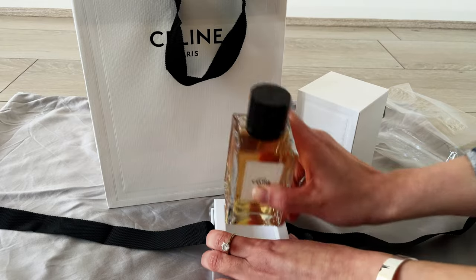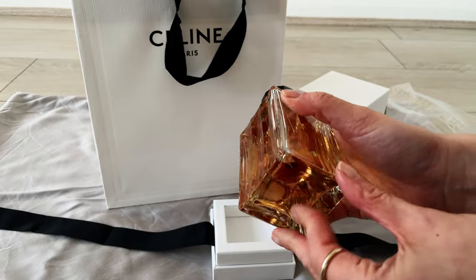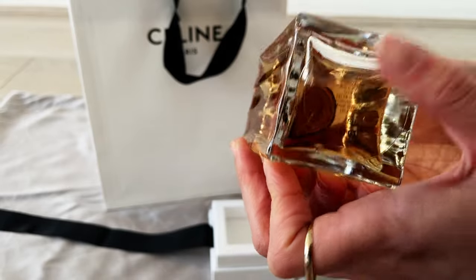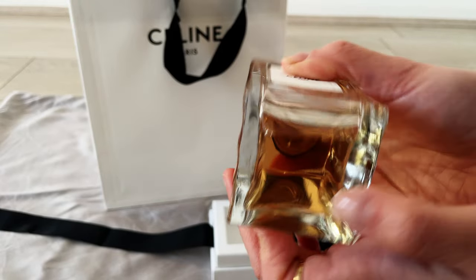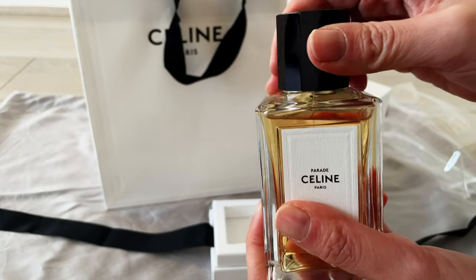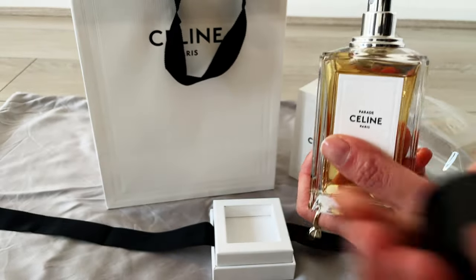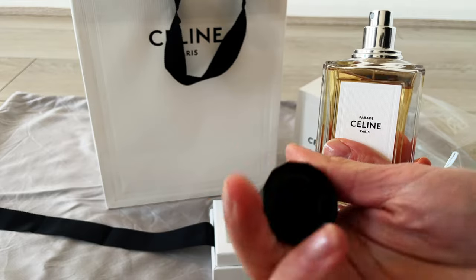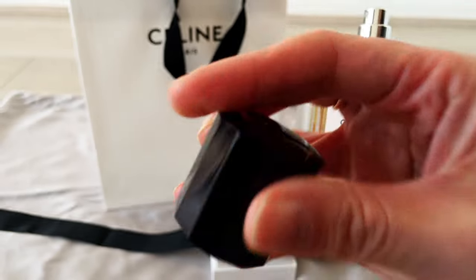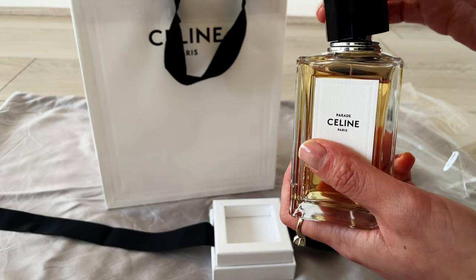The glass bottle of the perfume is very elegant. It's got a stripe down the side, which I guess coincides with the ribbon placement — reflecting the outer packaging on the bottle itself. You've also got a sticker and a magnetic lid, which is a must for me nowadays with a full-price bottle. The lid is quite substantial and has the Celine logo embossed at the top.